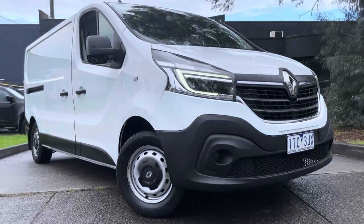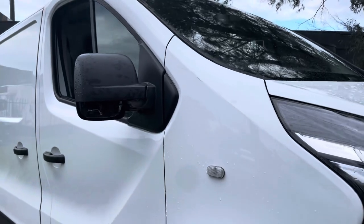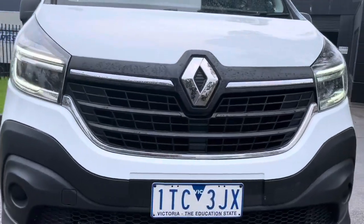Hi guys, it's Paige here from Dealership Direct. Thank you again for taking the time to watch another one of our video presentations. Today we're going to be taking you through this 2021 Renault Trafic van in a premium 125 kW.